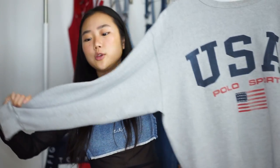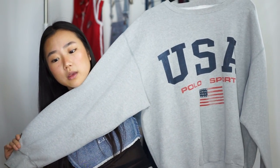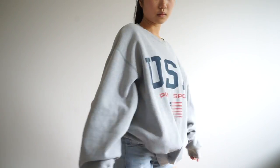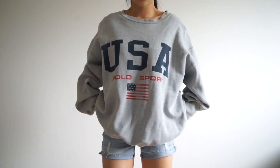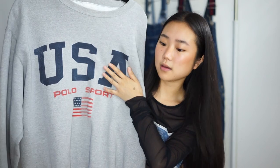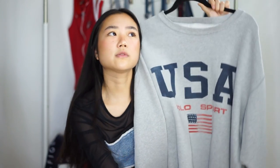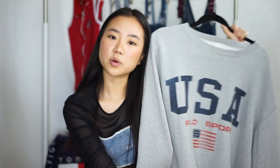The next item is this polo sport sweatshirt and it's huge — it is so big, I think I can wear this as a dress. It's just this very normal and basic gray sweatshirt and it says USA and polo sport and the American flag. I feel like you would see this a lot on Tumblr, like the typical gray sweatshirt with the USA on it. It's just great for summer nights when it's really cold and chilly outside — you can just put this on.